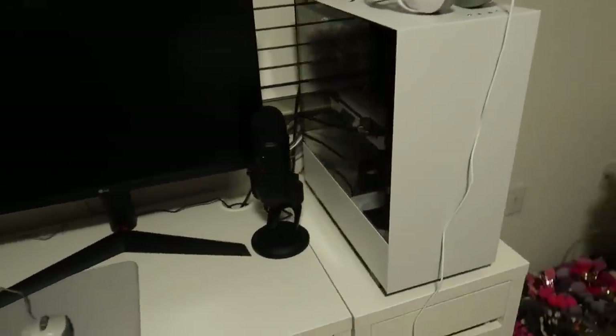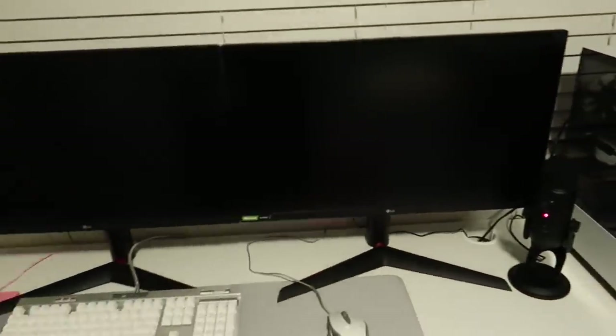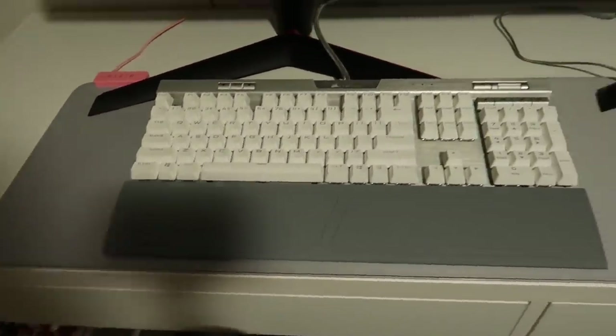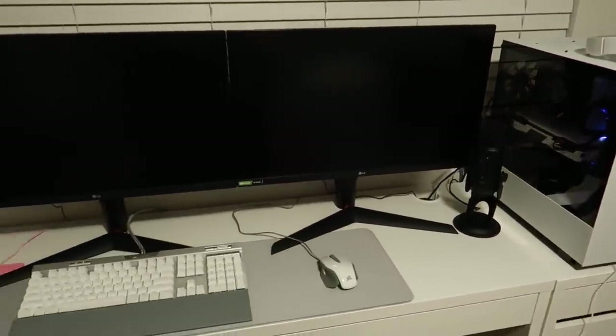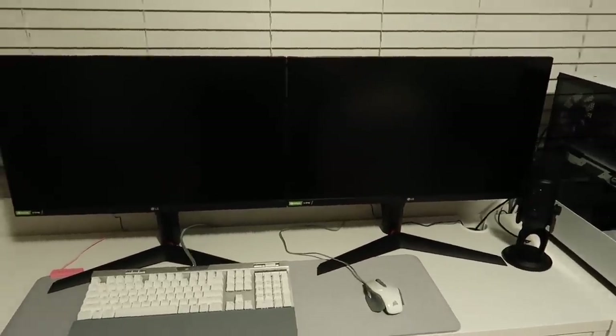Jarvis just recently built me this gaming PC and I am obsessed with it. I have my new monitors and my new mouse pad — I don't think you guys have seen this yet but it actually lights up around the edge. I play Fortnite and some other games over on Twitch which is a live streaming website, so follow me on Twitch, the link will be down below.